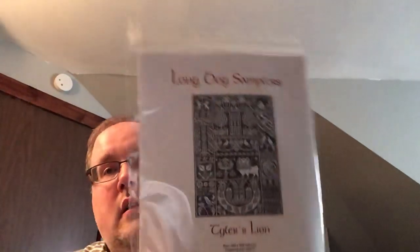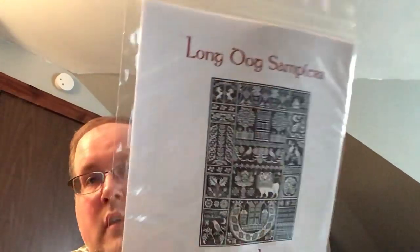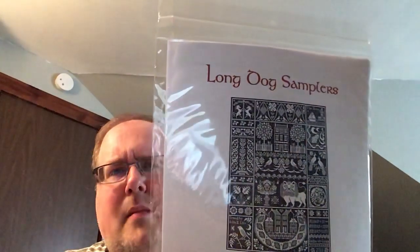For mania, I think I'm hovering right around 20 starts — either right at 20, 21, or 22. Besides Ballerina Beauty, my starts are going to include Tyler's Lion by Long Dog Samplers. I picked out a DMC color, around 950-960, a light mint green.